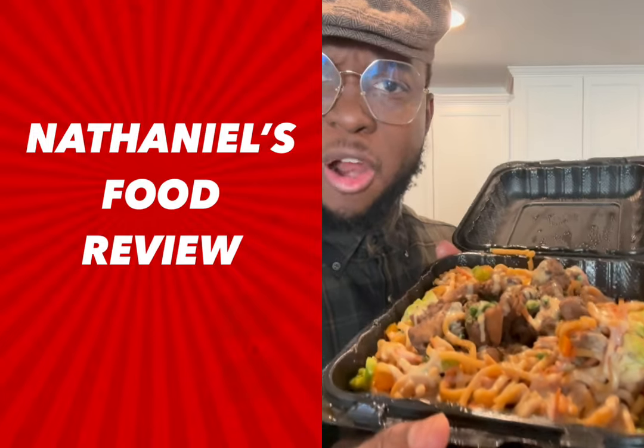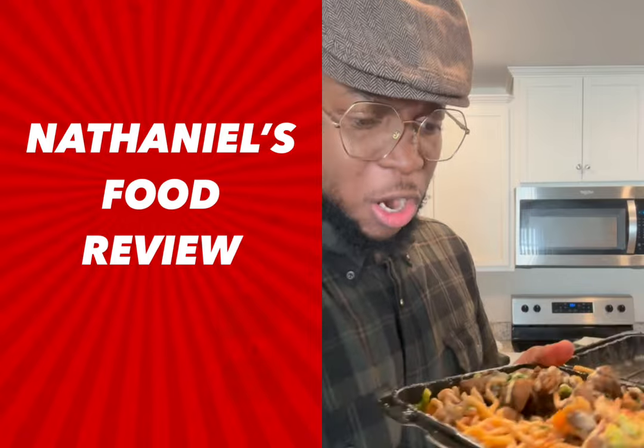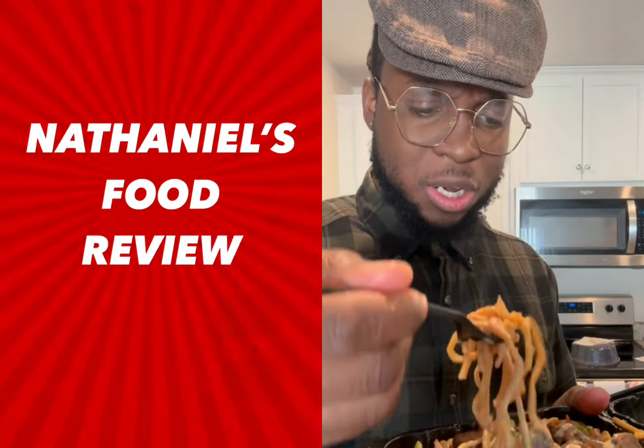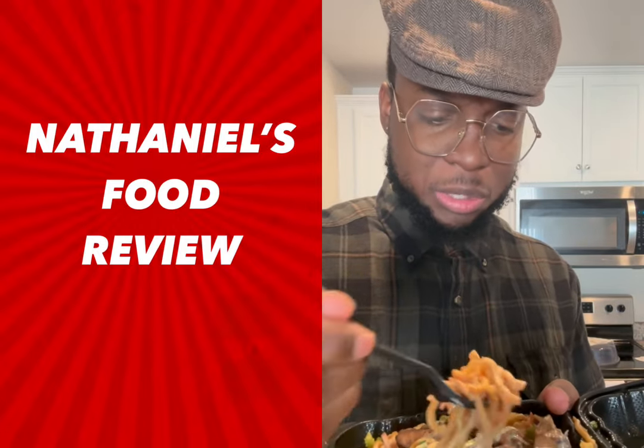First, we're gonna start off with the jerk bourbon chicken. Off-camera, I drizzled the little yum-yum sauce I feel like they had with it. And so I'm gonna eat the lo mein here with the bourbon. I'm so excited about this. Lord, please touch my stomach and hopefully it don't be bubbling. All right, so let's take a bite here with some yum-yum sauce.